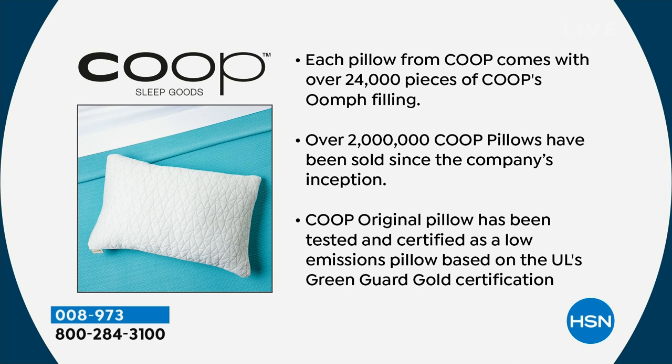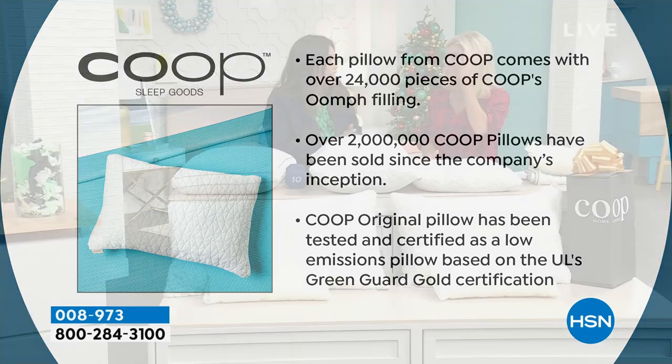Consumer Reports rated us top pillow four years in a row — not surprised. It's word of mouth, it's all of the things. And it's incredible the feedback we've gotten because we're helping people feel supported and they're sleeping better. And it's good — it's beyond good.